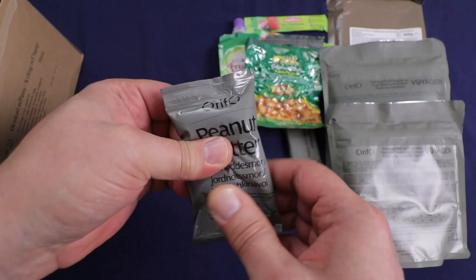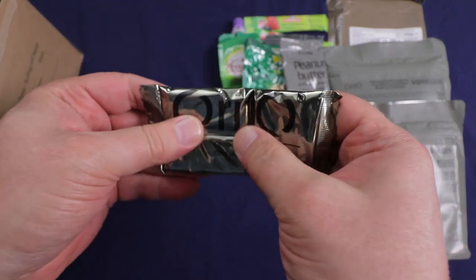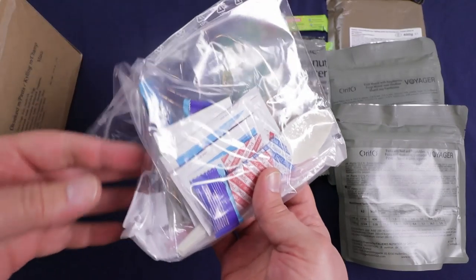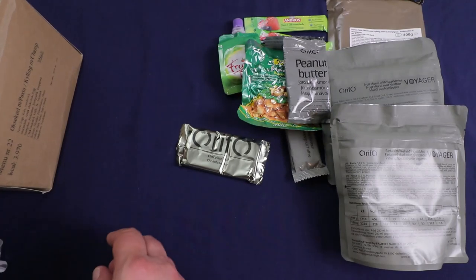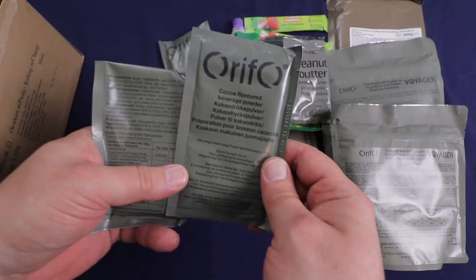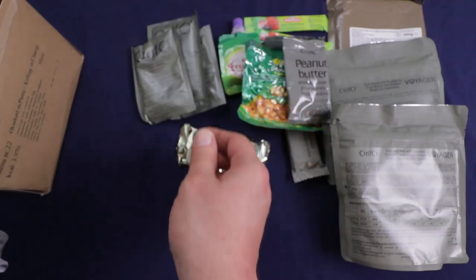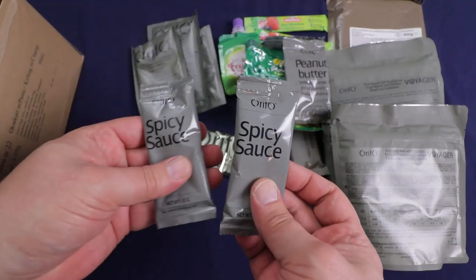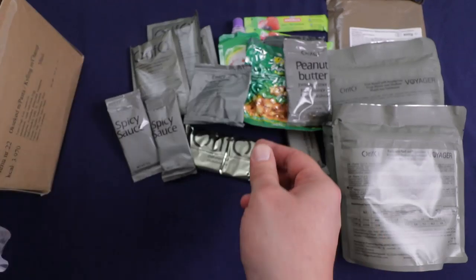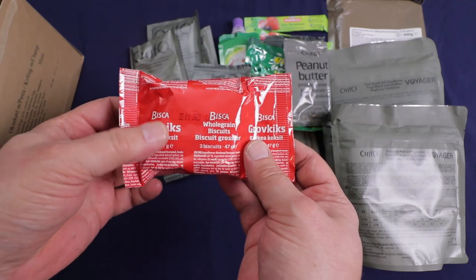We've got peanut butter — the Orpho peanut butter — you really got to need it. Got a very beat up Orpho chocolate bar. There's an accessory pack to open in a minute. For drinks, we've got a peach drink, a cocoa flavored beverage powder, and a lemon drink. Two packs of spicy sauce, a pack of raisins, and a pack of whole grain biscuits by Bisca — had those before.